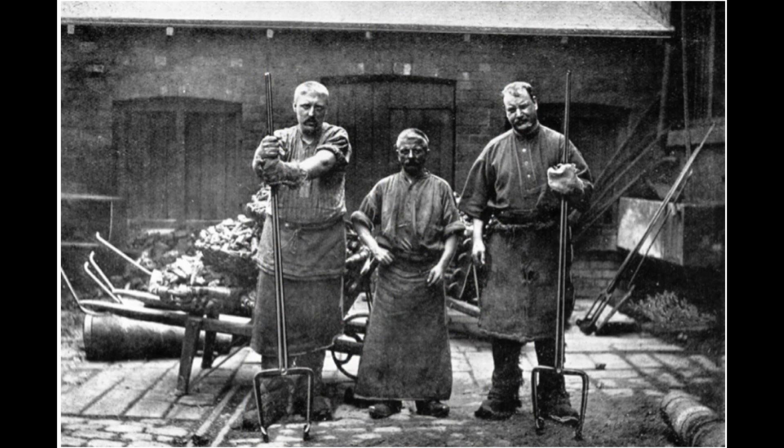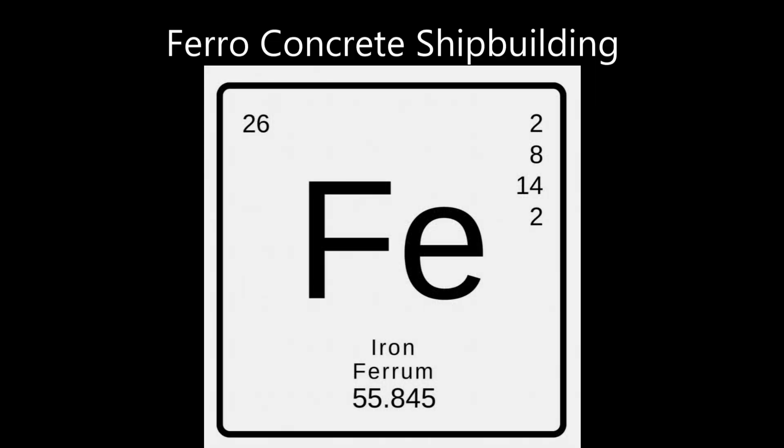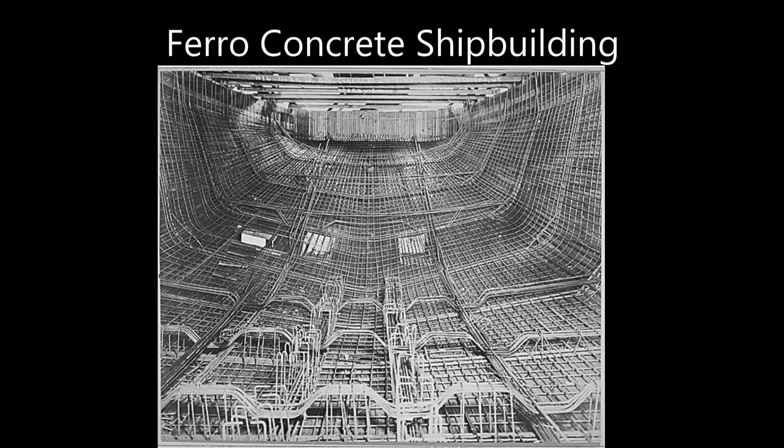Especially steel. To mitigate the steel shortage, some ships were made from alternate materials such as wood and ferro-concrete, the 'FE' being steel reinforcement of the concrete shell.